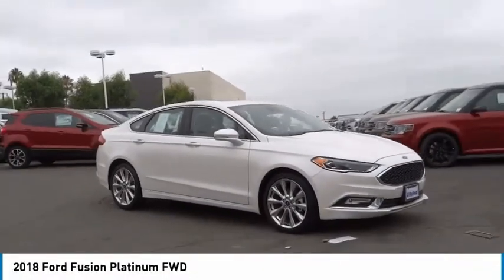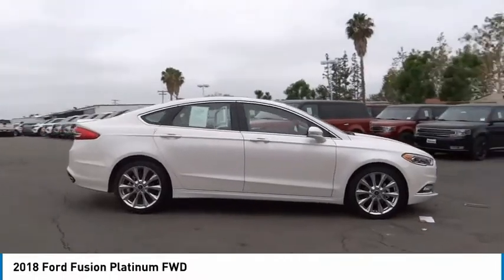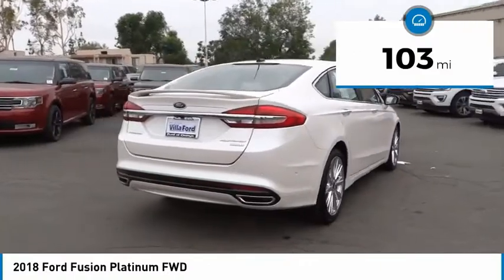Stop by and take a look at the 2018 Fusion. You can have both impressive power and great economy in a Fusion. This vehicle has less than 200 miles.